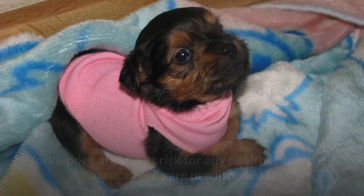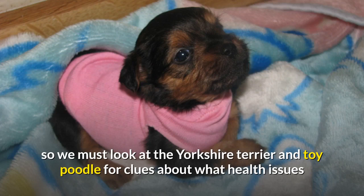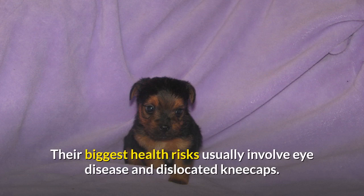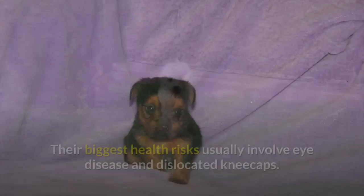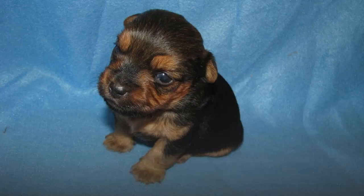Breed Health. Yorkipoos are still at risk for any health issues their parent breeds are predisposed to, so we must look at the Yorkshire Terrier and Toy Poodle for clues. Yorkshire Terriers are a fairly healthy breed, with their biggest health risks usually involving eye disease and dislocated kneecaps. While Toy Poodles are also typically healthy thanks to responsible breeding, they do have a few more issues to look out for. Toy Poodles, like Yorkies, are predisposed to eye issues, as well as dislocated hips and knees, and they may also suffer from idiopathic epilepsy and immune-mediated disorders.